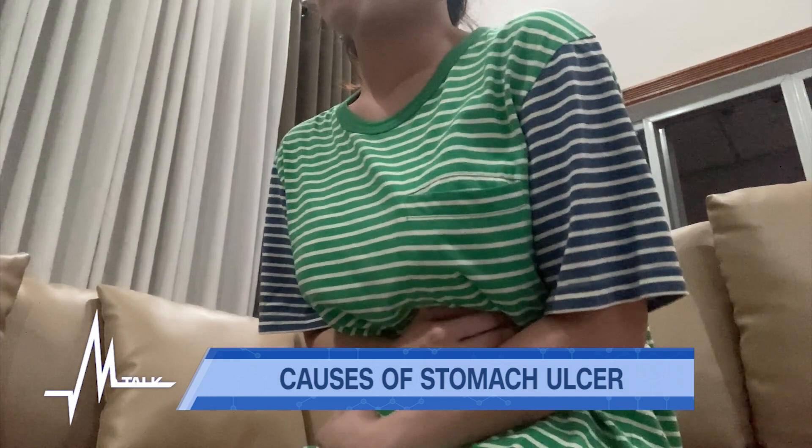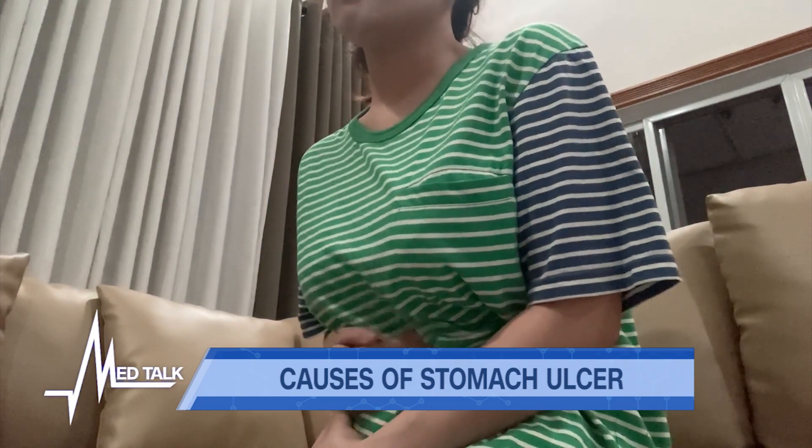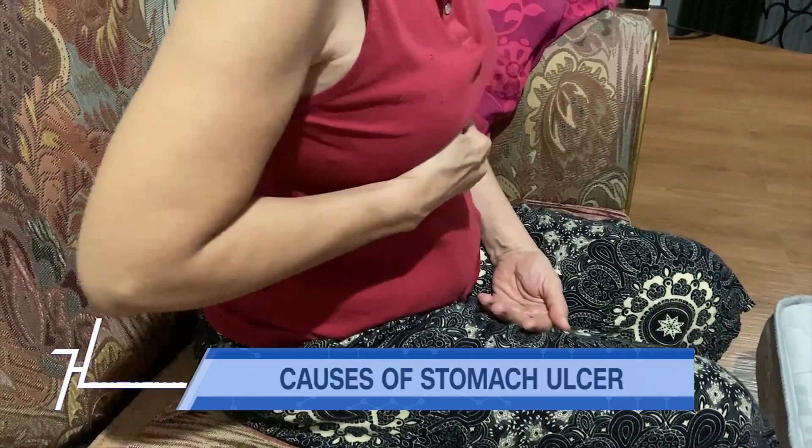The reason for the pain is not really well elucidated. The stomach doesn't actually have pain fibers, and we find patients with large ulcers who have no pain at all.